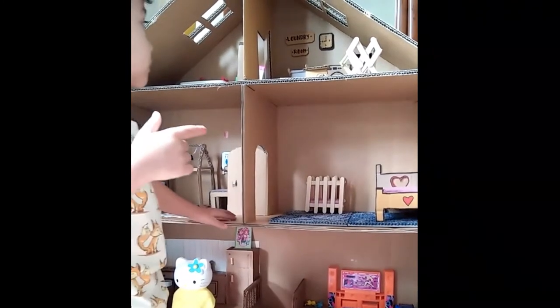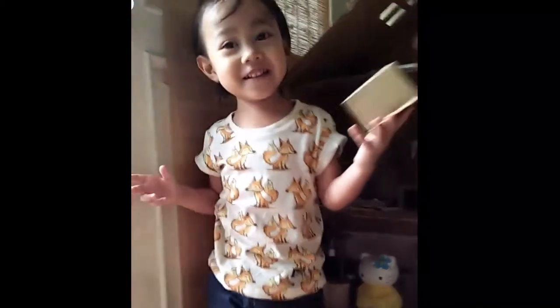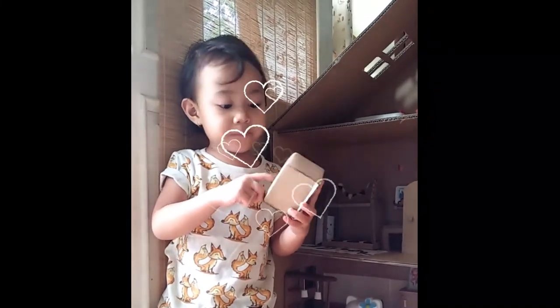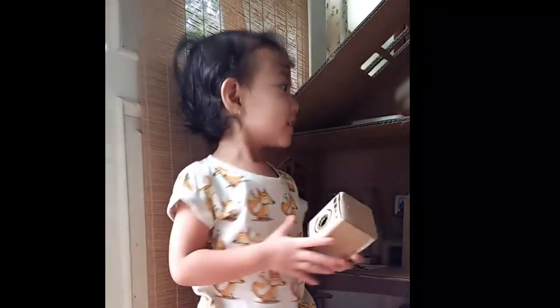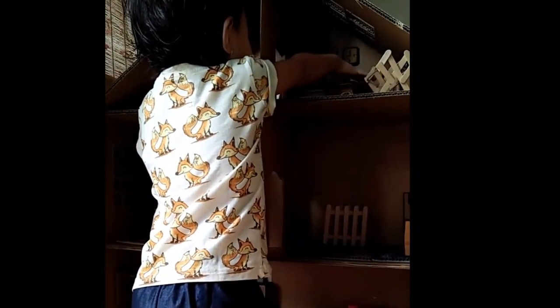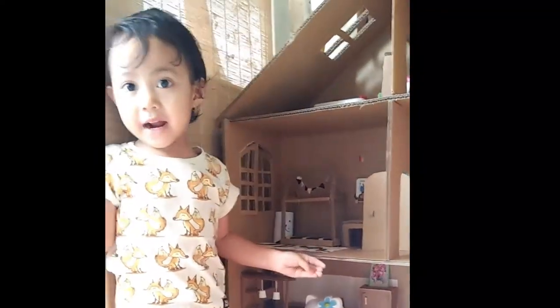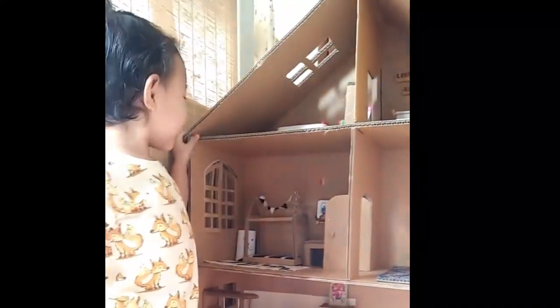Kayaknya coba ambil yang bentuknya kotak. Segi empat. Segi panjang adalah yang penting cuci. Bentuknya segi empat. Kalau segitiga ada nggak ya? Segitiga buat untuk atas konteng rumah adalah yang paling atas. Iya, benar.